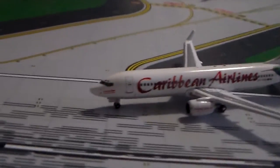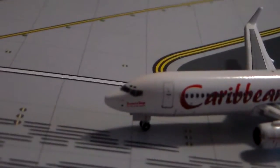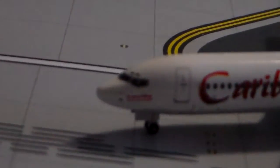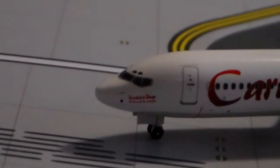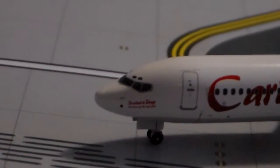Here we'll start with the review. We'll start with the cockpit windows. This plane is pretty much the same size as the Gemini version — I can't find any differences whatsoever. It's pretty much the same mold.